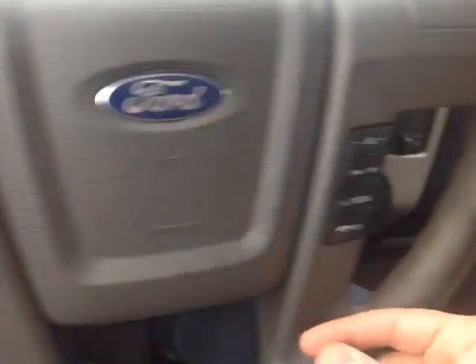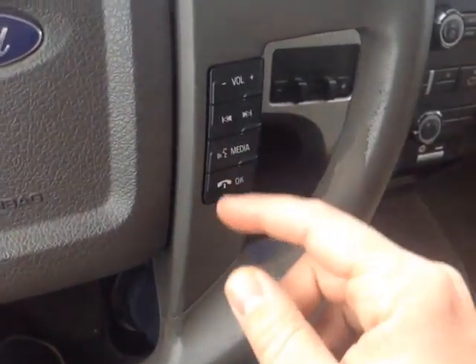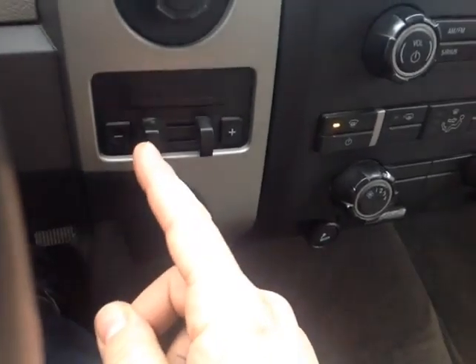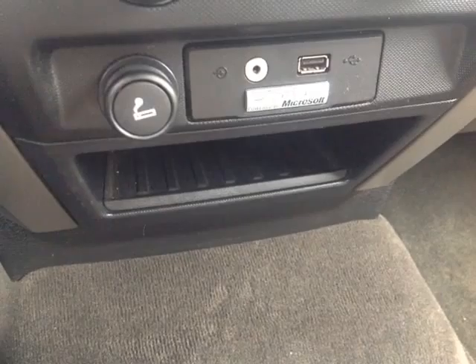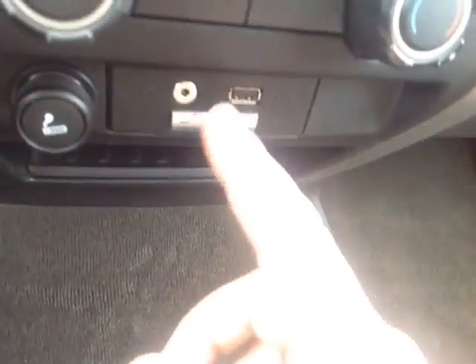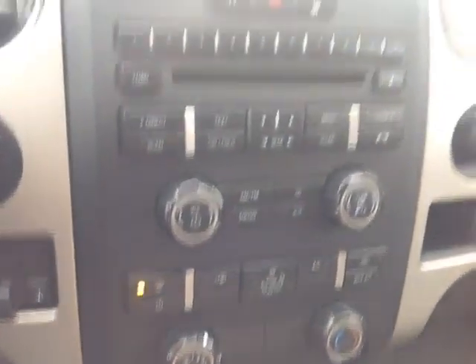Left side of the steering wheel: cruise control. Right side, you can adjust your volume and track, you can also go through your media. You've got speech recognition and Bluetooth capability for your compatible phone. On the column shift there with the tow-haul button, you've got your trailer brake, four-wheel drive controls down low, 12-volt power outlet slash cigarette lighter, USB and auxiliary ports for your compatible music device, and the infotainment system is powered by Sync from Microsoft.